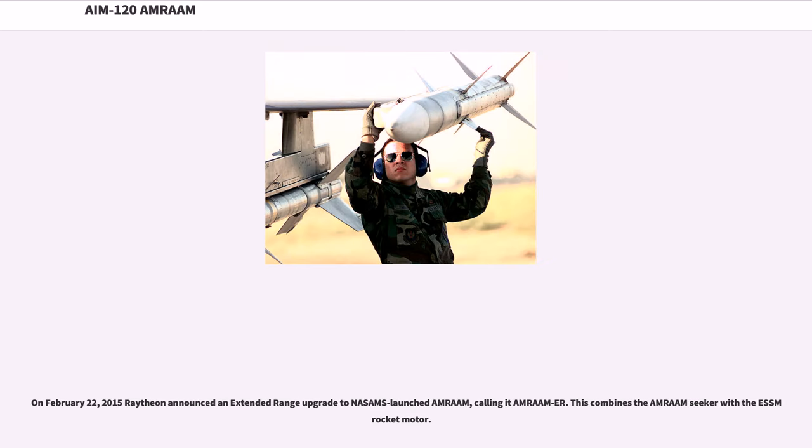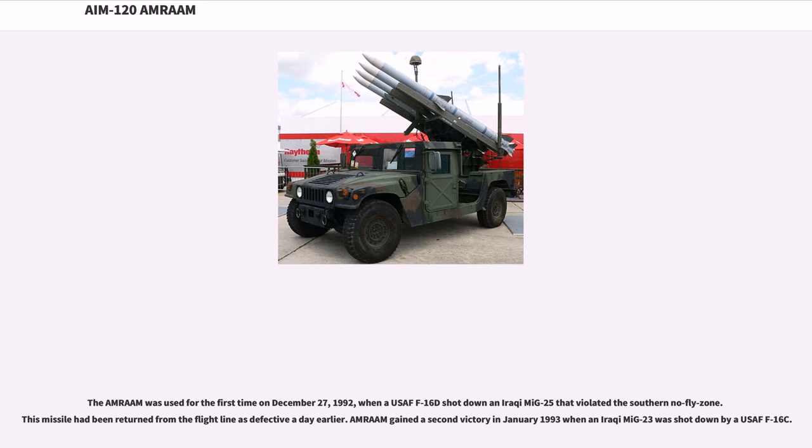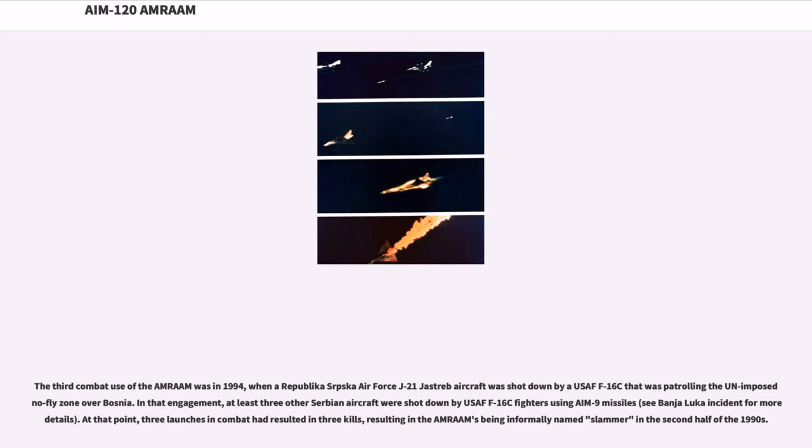On February 22, 2015, Raytheon announced an extended-range upgrade to NASAMS-launched AMRAAM, calling it AMRAAM-ER, which combines the AMRAAM seeker with the SLAMRAAM rocket motor. The AMRAAM was used for the first time on December 27, 1992, when a USAF F-16D shot down an Iraqi MiG-25 that violated the Southern no-fly zone — this missile had been returned from the flight line as defective a day earlier. AMRAAM gained a second victory in January 1993 when an Iraqi MiG-23 was shot down by a USAF F-16C. The third combat use was in 1994 when a Republika Srpska Air Force J-21 Jastreb was shot down by a USAF F-16C patrolling the UN-imposed no-fly zone over Bosnia. At that point, three launches in combat had resulted in three kills, leading to AMRAAM being informally named 'Slammer' in the second half of the 1990s.